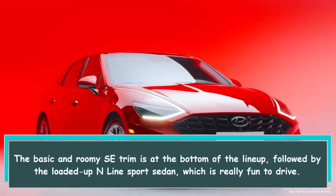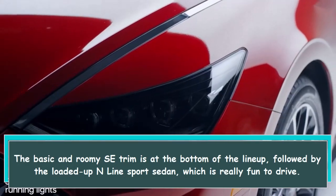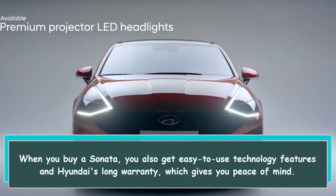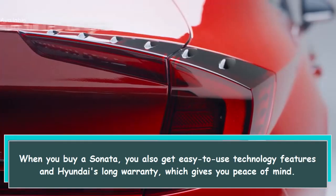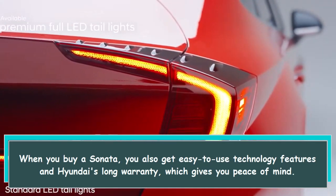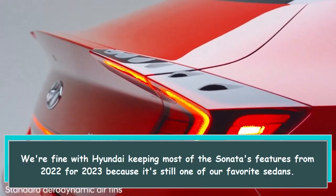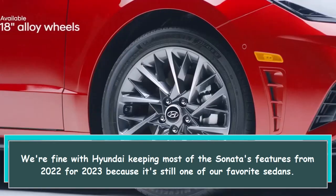The basic and roomy SE trim is at the bottom of the lineup, followed by the loaded-up N-Line sport sedan, which is really fun to drive. When you buy a Sonata, you also get easy-to-use technology features and Hyundai's long warranty, which gives you peace of mind. We're fine with Hyundai keeping most of the Sonata's features from 2022 for 2023, because it's still one of our favorite sedans.